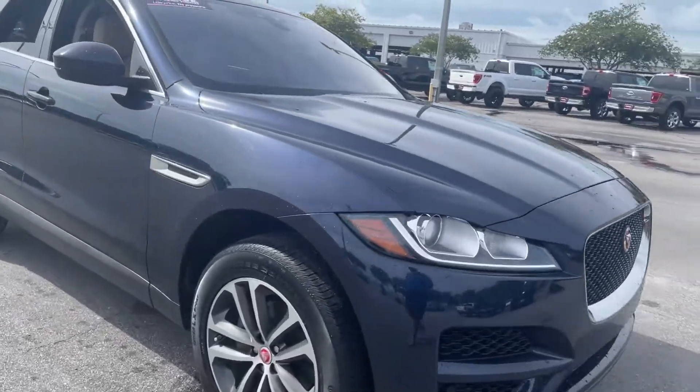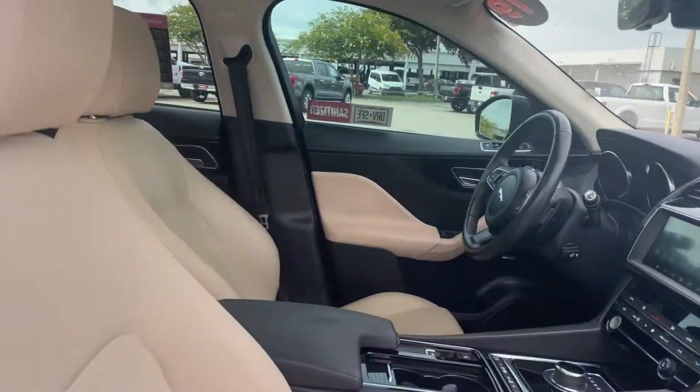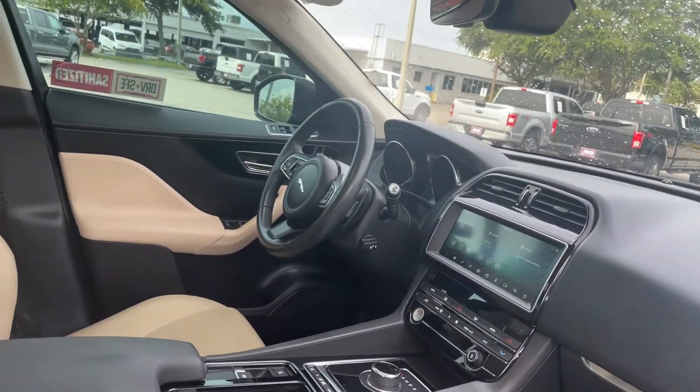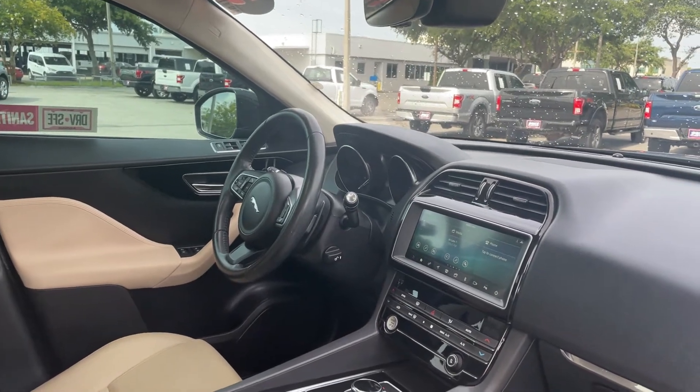This is a 2019 Jaguar F-Pace, blue over beige leather, and two-tone. Dual power seats, memory seating on the driver's side, power windows, locks, and mirrors.